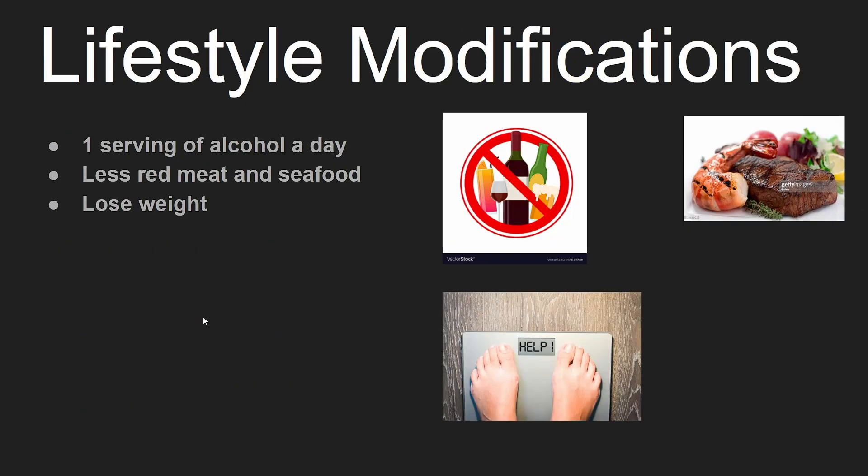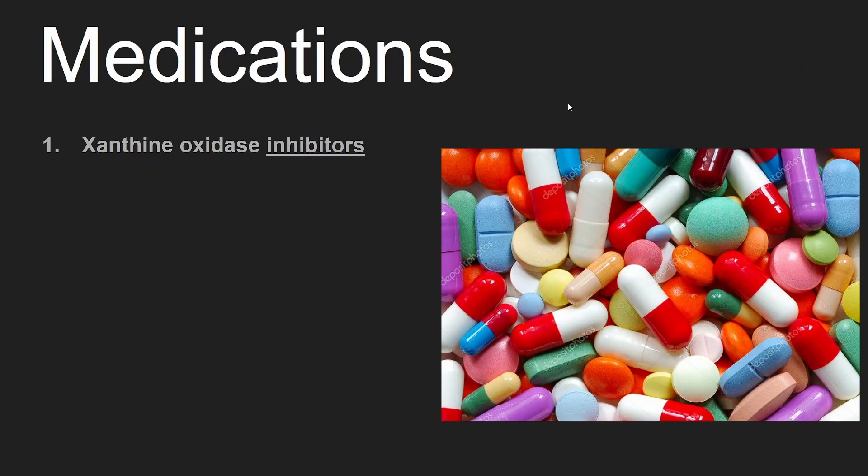The first way we want to try lowering uric acid is with lifestyle modifications: drinking less alcohol, eating less red meat and seafood, and losing weight. If lifestyle changes don't work, we have medications.